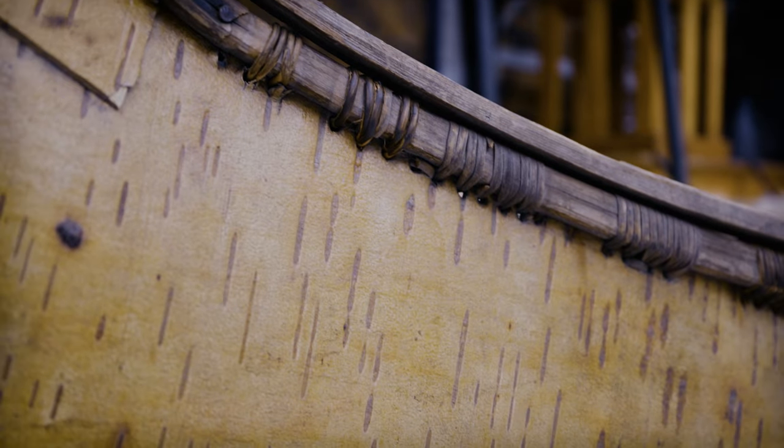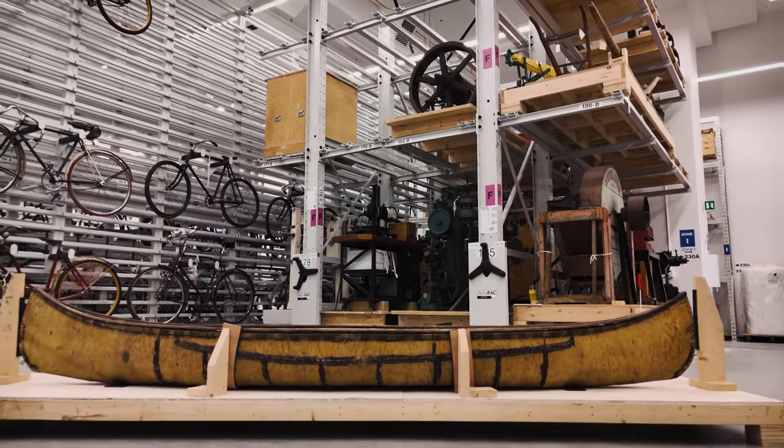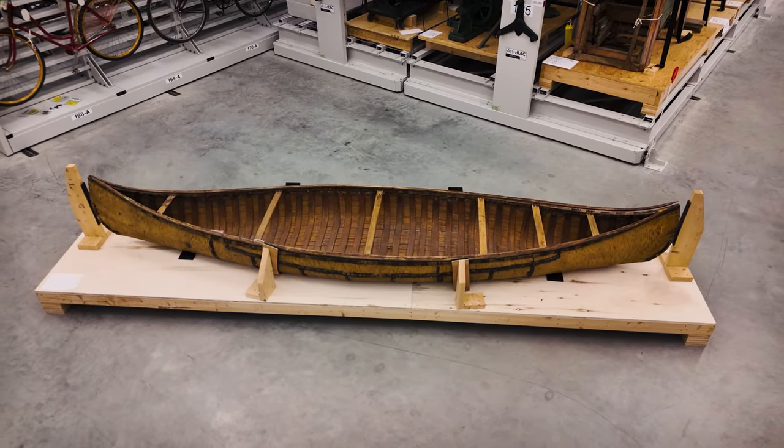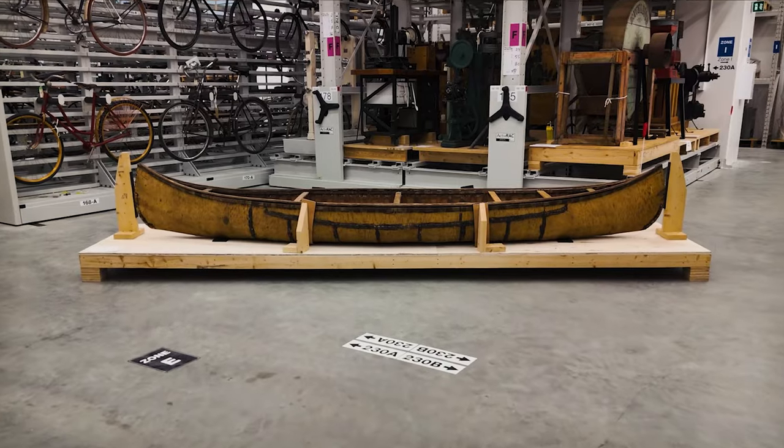This Algonquin-style birch bark canoe dates back centuries. It is an example of master craftsmanship of the Anishinaabeg Algonquin people and represents identity, history, culture, and language.